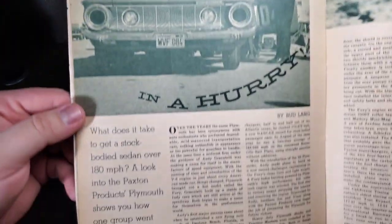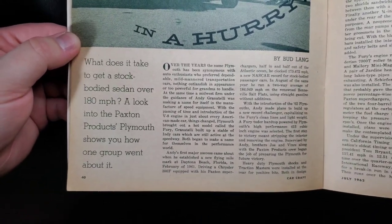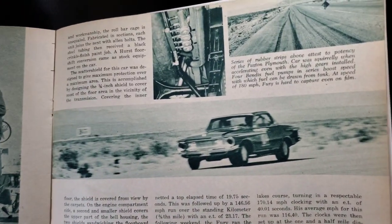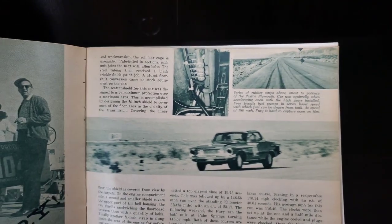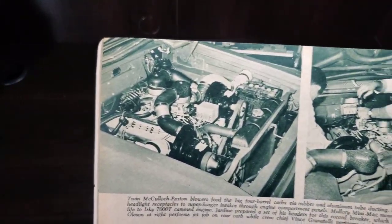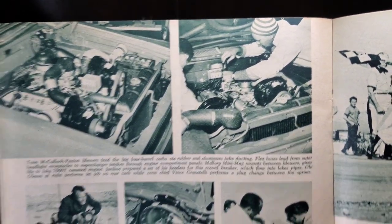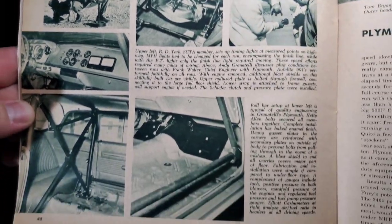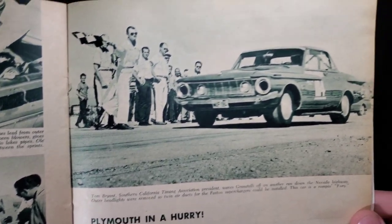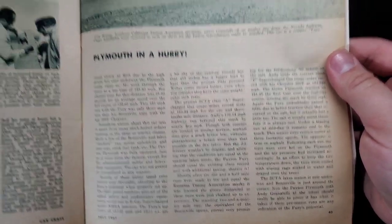Plymouth in a Hurry with a Fury. What does it take to get a stock-bodied sedan over 180 miles an hour? They look into the Paxton Products Plymouth and show you how one group went about it. Them old Furys are awesome looking — very unique styling with those big protrusions. We've got the McCullough Paxton blowers. Got a nice full cage going on in there. Nice shot with the Moon Discs. Pretty darn cool.